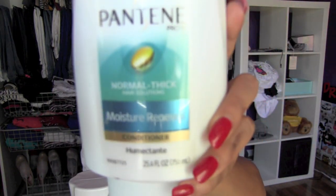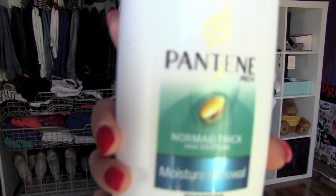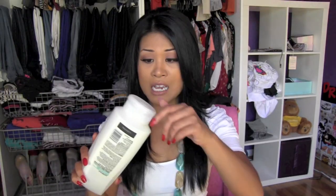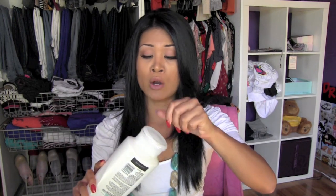$40 to $50 on shampoo or a haircut? Come on, that is straight up ridiculous. I do use this Pantene Pro-V Moisture Renewal — this thing can last me probably a month. And then I use its complement for normal to thick hair, because that is what I have. I've been using Pantene since I was 16 because my parents loved Costco.